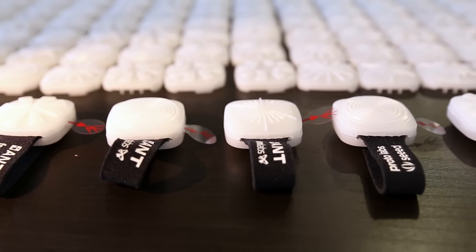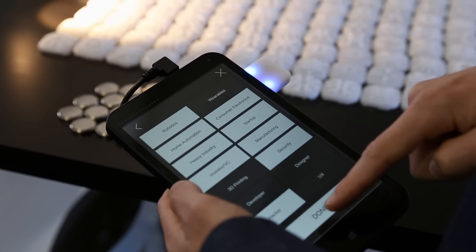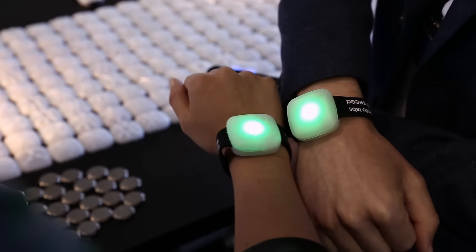Each one of these bands is an interactive social band. When you come in, we'll give you one and you put a profile in it — basically a list of things that you're into or don't like. Whenever two of these bands come together, when people approach each other, they'll light up green or red based on whether you're matching up with that person.